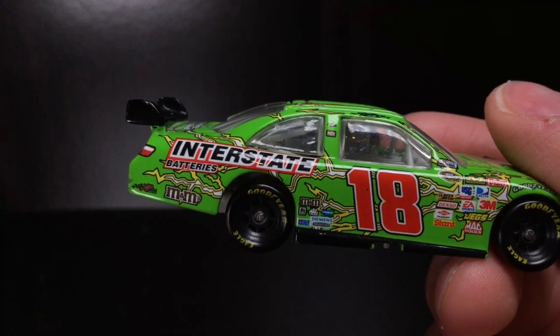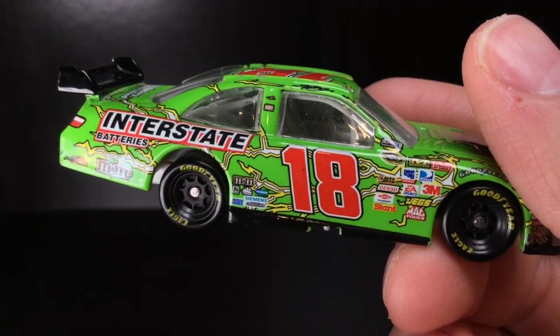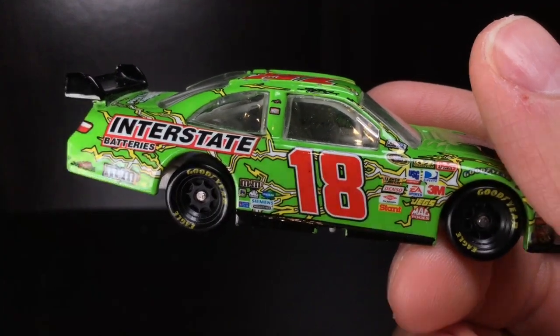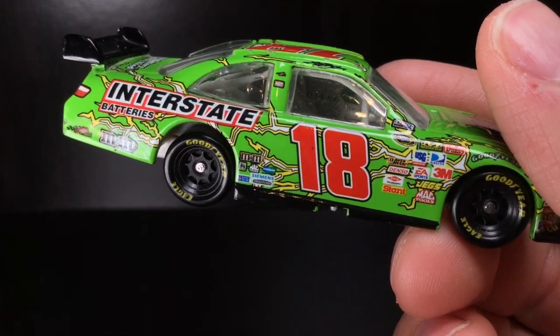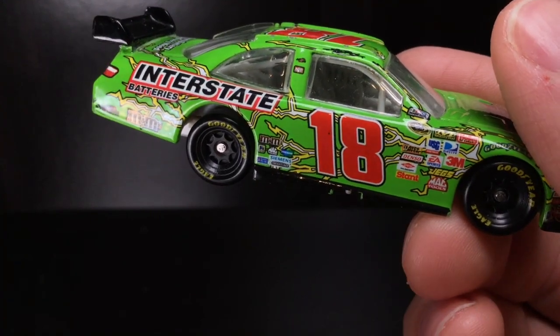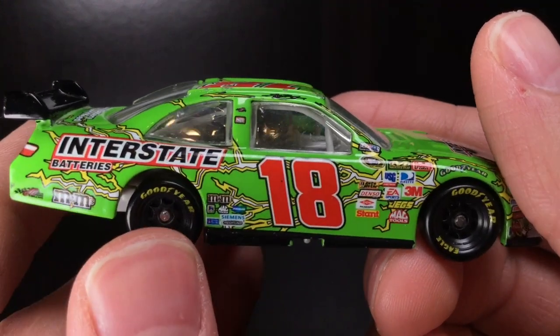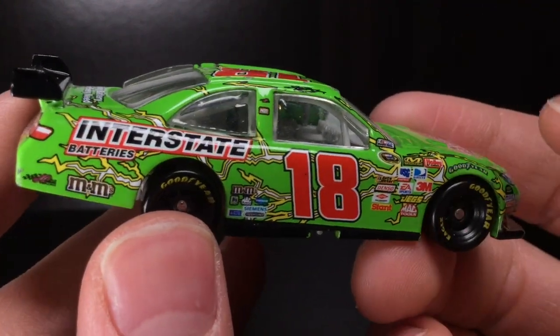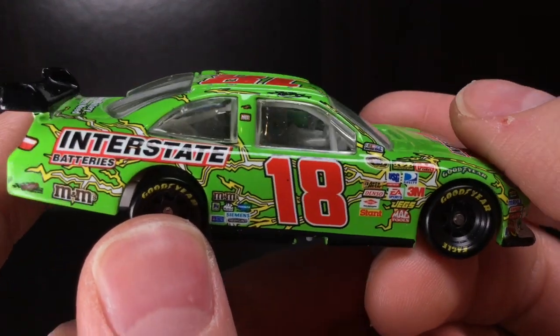The Interstate Batteries car growing up has always been bright green to me. And the M&M's car has always been bright yellow. The Zebra car they ran from 2015 to 2019 — that thing belongs in the junkyard. This is a real man's diecast right here. This is a beautiful looking race car.